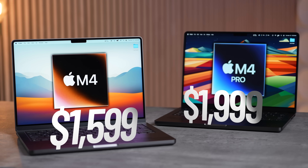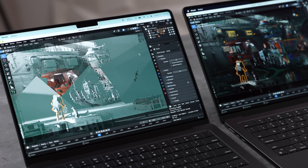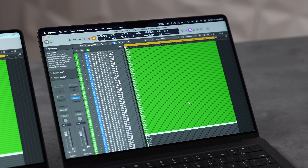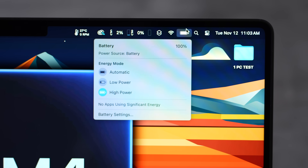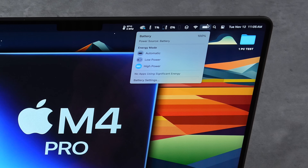Is it worth spending $400 more to get the M4 Pro, or should you just get the regular M4? Today we're going to do a lot of tests — starting from benchmarks to real-world productive tasks — to see what kind of difference we get. Starting at 100% charge, we're unplugging both machines because we're also doing a battery life comparison.